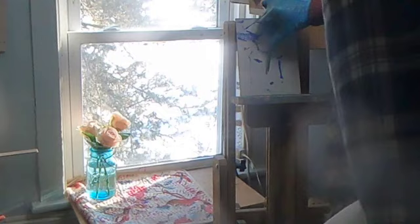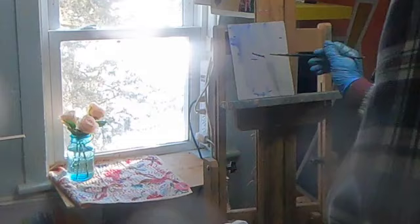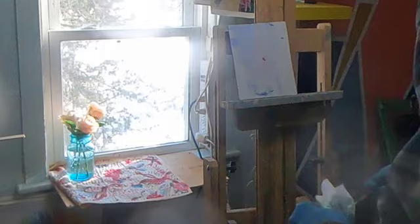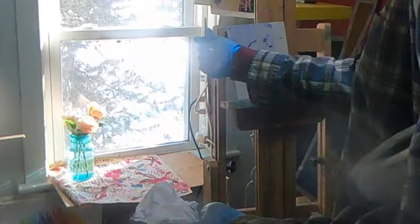Whenever I paint a still life it seems like I'm constantly moving things around. Here I'm moving the little fruit jar with the roses in it before I start painting. Even when I start the painting process sometimes I move things around — I'm about to wipe everything off the painting surface just to reposition things, because I realize the big shapes of the flowers and the jar aren't exactly in the right place on the canvas where I want them. Just wipe it off and start fresh.